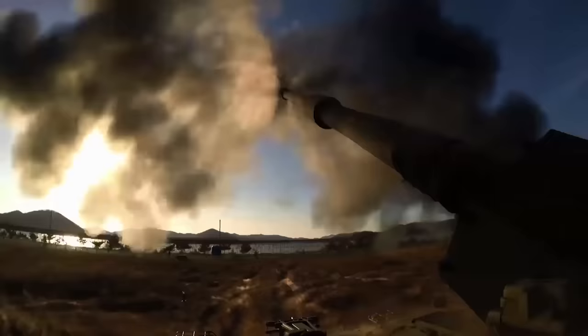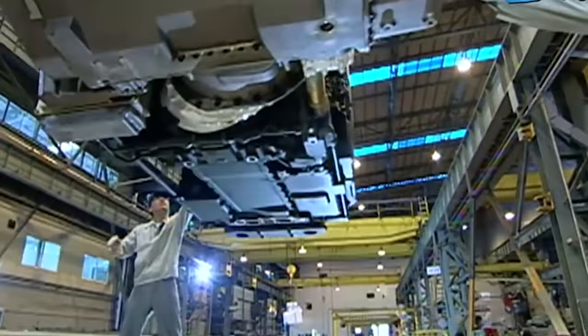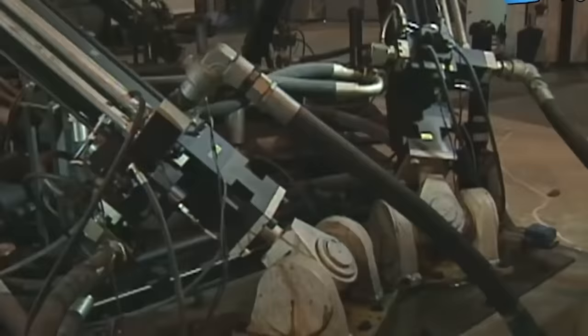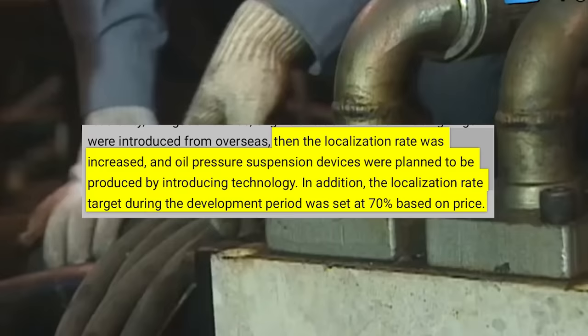So the engine, transmission, and inertial navigation system were initially imported from foreign partners while they could troubleshoot the problem. For example, just the addition of the hydropneumatic suspension boosted the localization range from 45% to 70%.